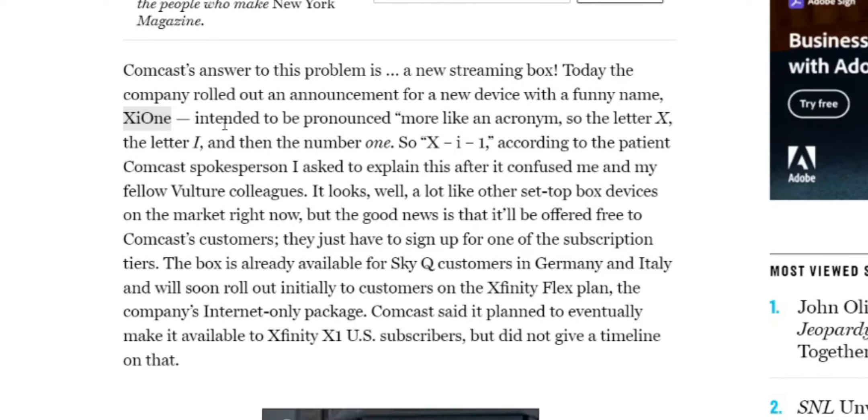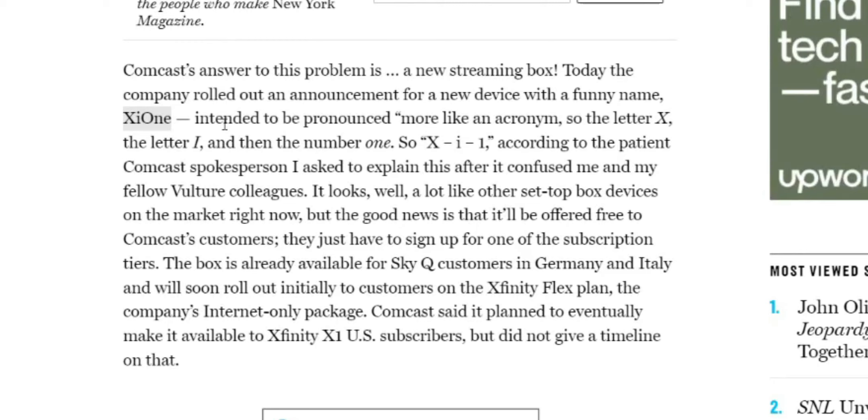The company rolled out an announcement for a new device with a funny name, XI-1 — spelled X-I-O-N-E — intended to be pronounced more like the acronym: the X, the letter I, and the number one, so XI-1. This is according to the Comcast spokesperson who was asked this question.